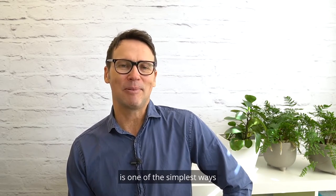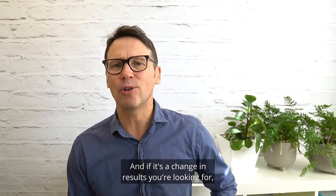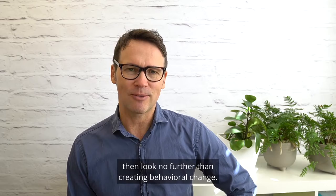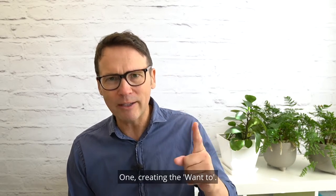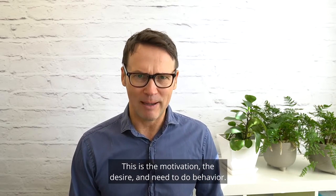Behavioural science is one of the simplest ways to get more out of yourself and your team. And if it's a change in results you're looking for, then look no further than creating behavioural change. The four pillars you need to create behavioural change are: one, creating the want-to — this is the motivation, the desire and need to do a behaviour.